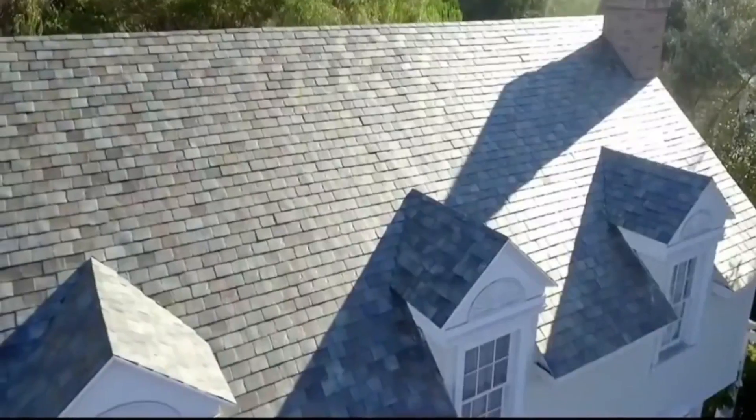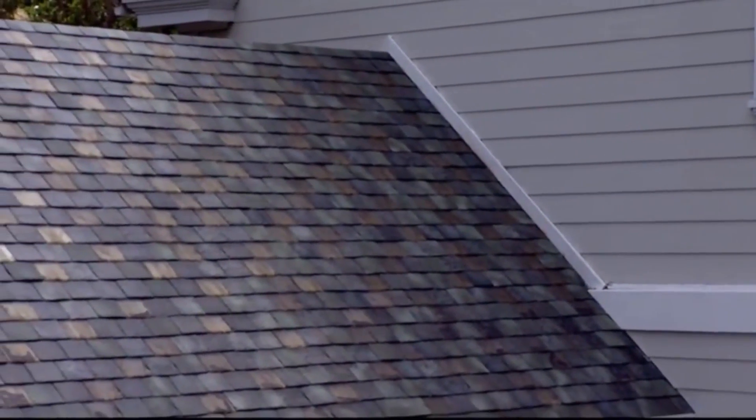That's done with hydrographic printing. The production process itself makes each tile especially unique — a sort of special snowflake tile. The nice thing is that no two roofs will be the same.